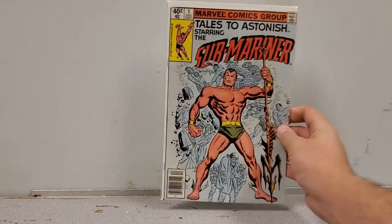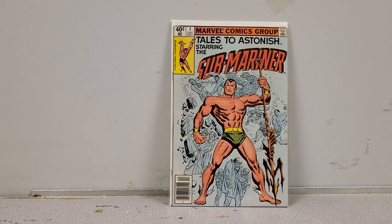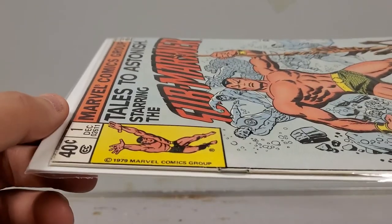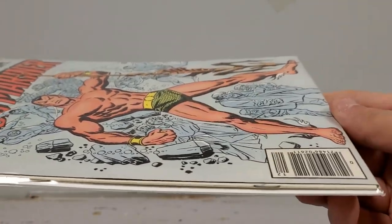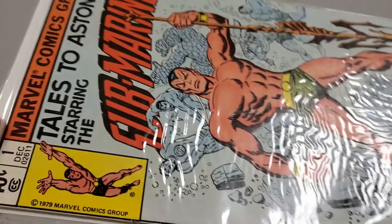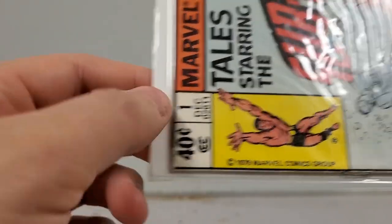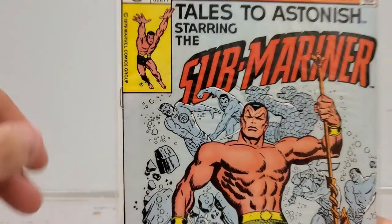Now this is interesting — I couldn't believe I found it, because as far as I know this book is worth a lot more than I paid for it: Tales to Astonish starring the Sub-Mariner number 1. It's in beautiful shape — I'm talking beautiful shape. There is nothing wrong with this book; it looks like a high grade copy. There's just a little bit over there, but this one's for sale so let me know.